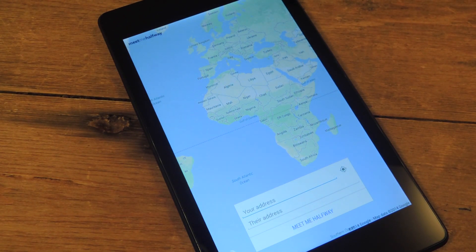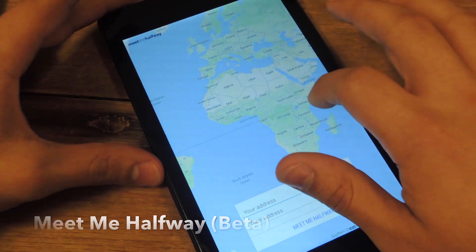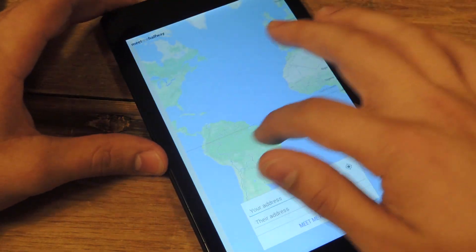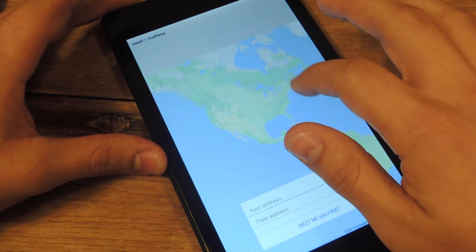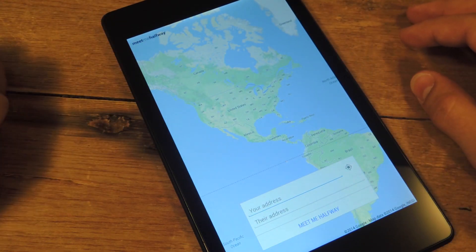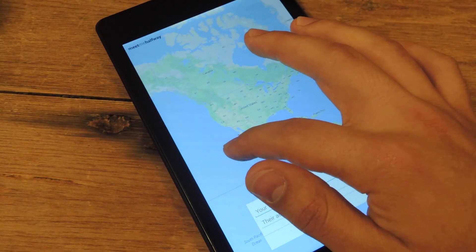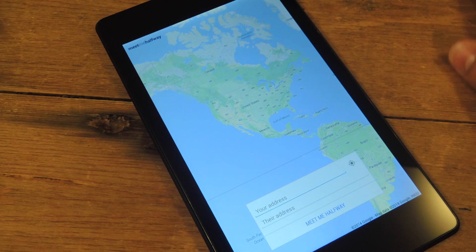Today I'm going to show you an awesome free application for your Nexus 7 that will make it extremely easy to determine where exactly the halfway mark is before meeting up with somebody. Something like this would definitely come in handy if you're in college and you're studying with someone and need to find a meeting point, or any time you're meeting up with someone and you want to determine what's fair and what's halfway for both of you.